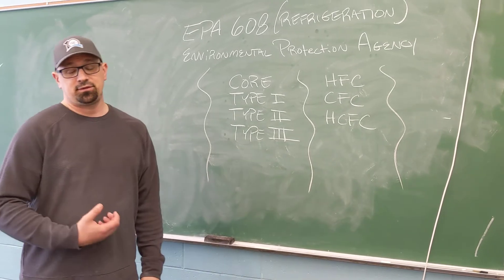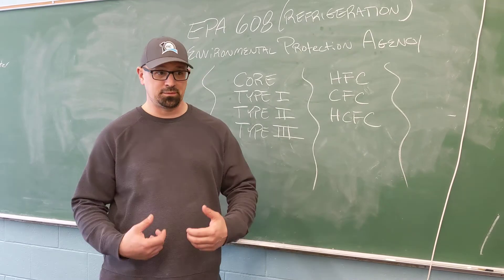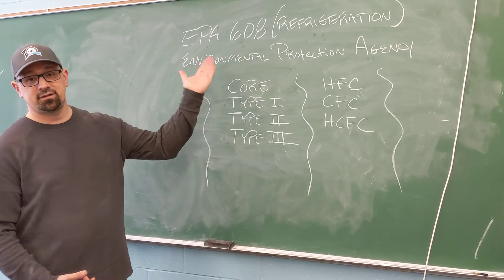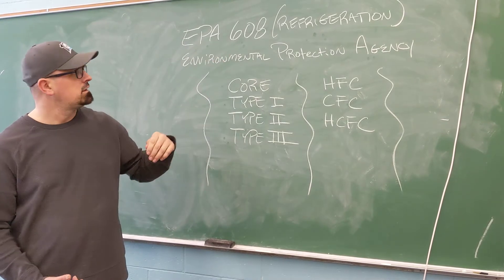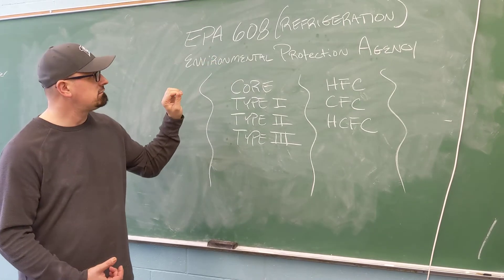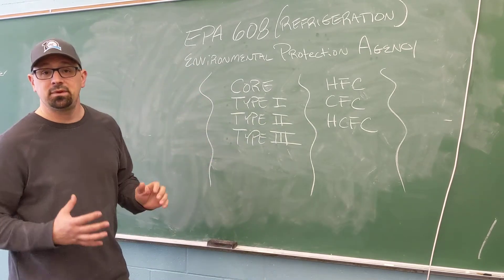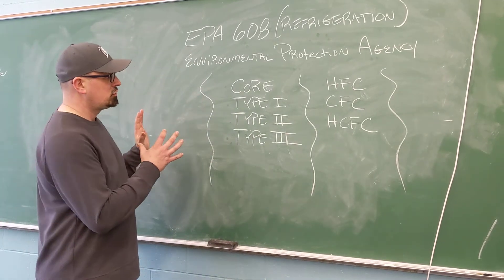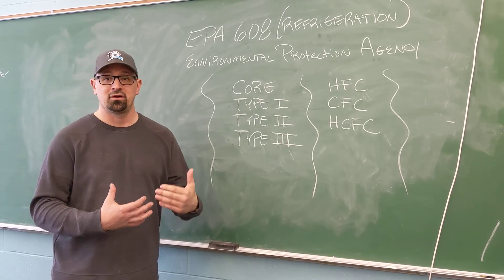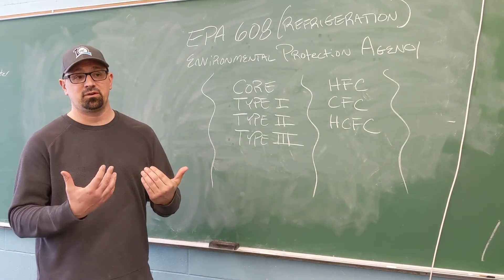So if you want to be in the HVAC field and handle refrigerant — which means putting refrigerant into the system, taking refrigerant out — you must have an EPA 608. In no way, shape, or form does having this mean that you are an HVAC tech. What it means is that you have a license that says you know how to carry refrigerant, handle it, and you should not be releasing it into the atmosphere.